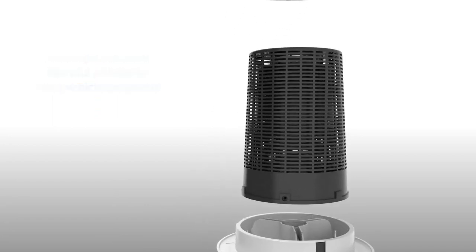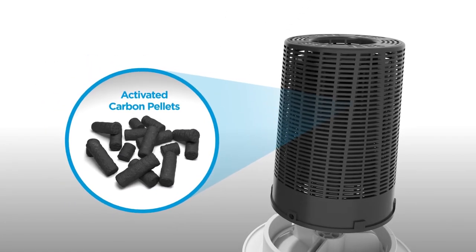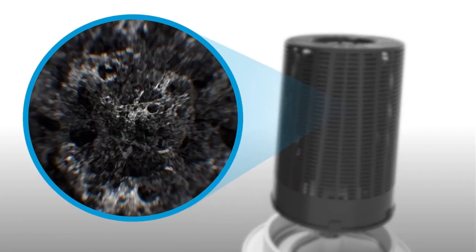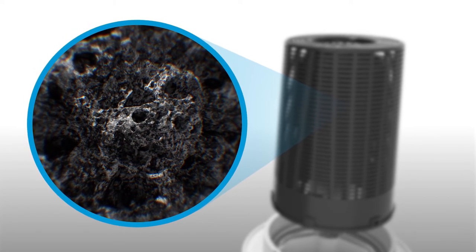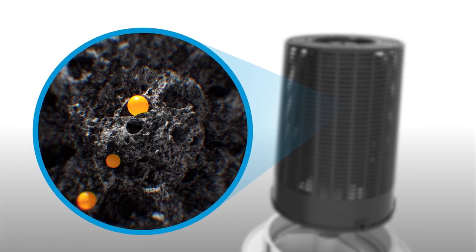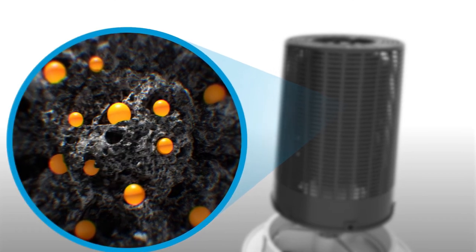So how is something so small capable of removing such high levels of pollutants? Carbon is microporous and has a much larger internal surface area than its external dimensions suggest. A spoonful of activated carbon easily equates to the surface area of a football field. The pollutants are attracted to the surface of the carbon by a process known as adsorption at a molecular level.